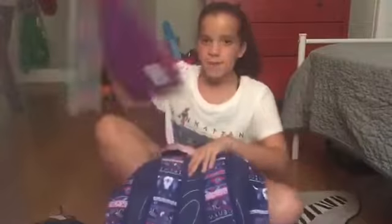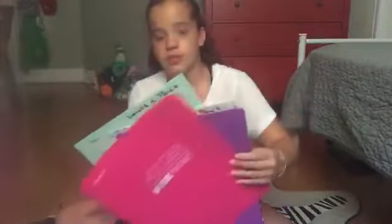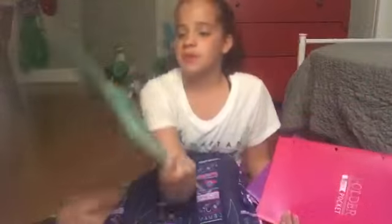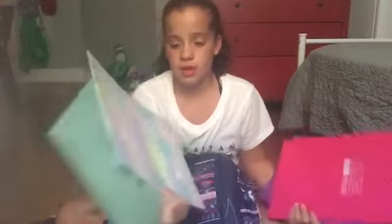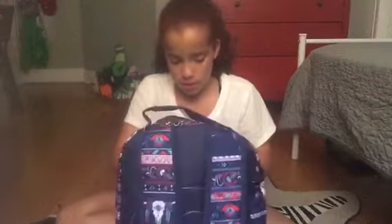I actually have five folders but one of them is in the binder, so then I have these folders. I always use them and these ones are really cute — this one is my favorite and this one is super super cute.